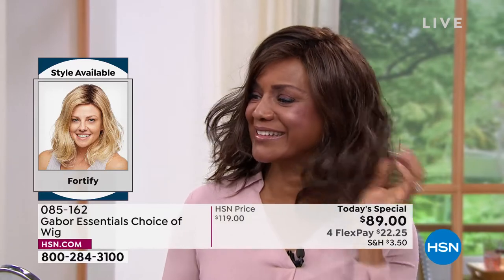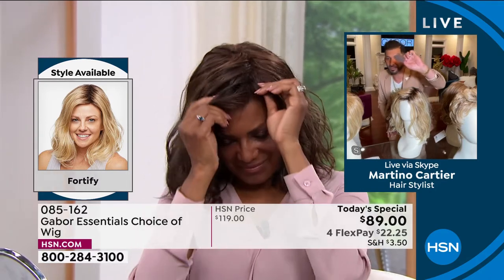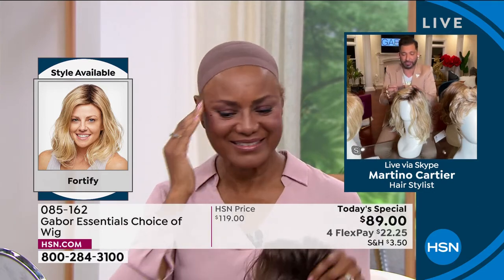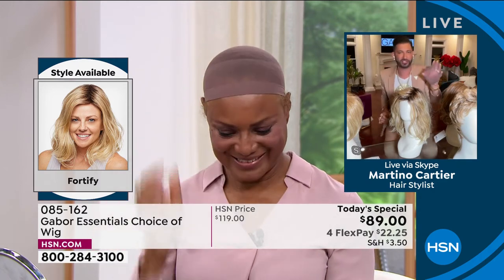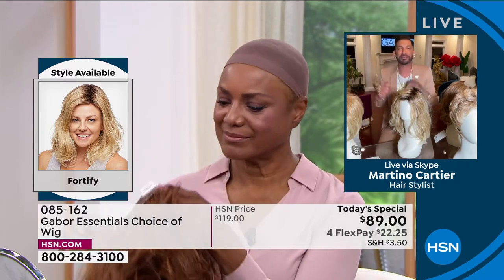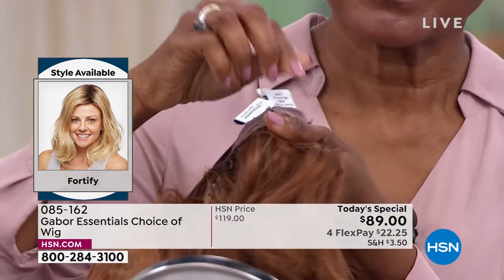That's what Inger loves about Gabor — people can't tell it's not your real hair because it looks so real. Even in the weather, you don't have to worry about your hair getting messed up. It got wet and she was still looking good. Every wig also comes with a wig cap included in a little Ziploc bag, so you can put all your hair underneath — just like Inger is wearing.